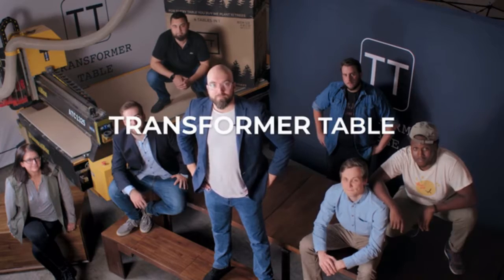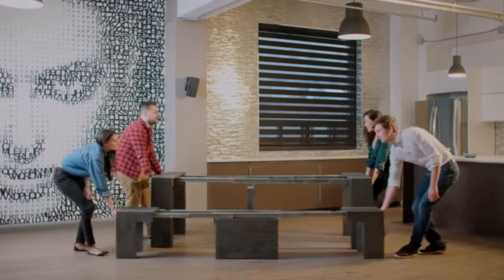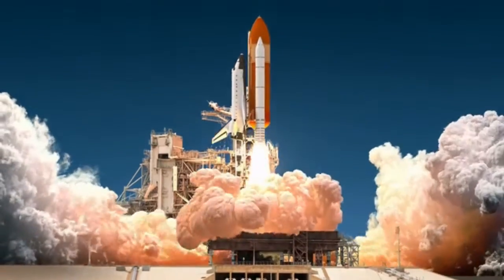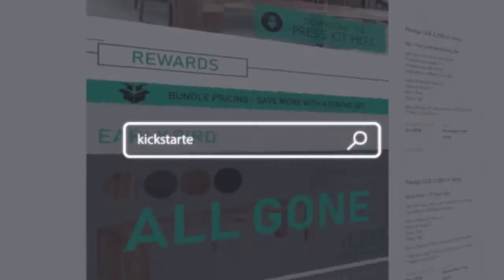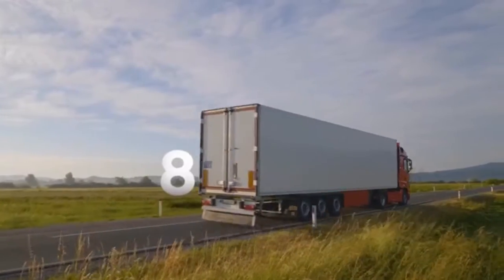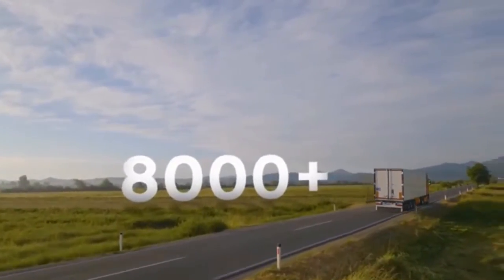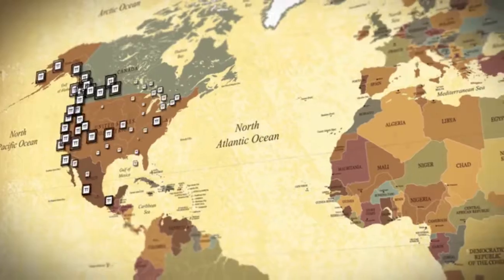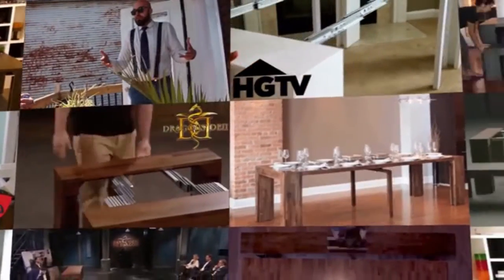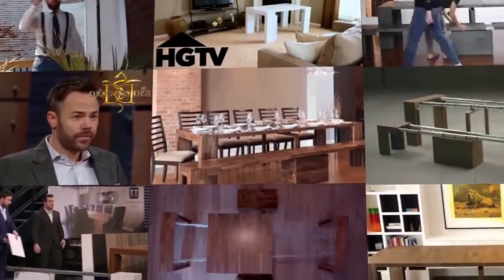We are Transformer Table, creators of the best multi-functional table ever launched right here on Kickstarter two years ago. We are the creators of the most successful furniture Kickstarter of all time, raising over a million dollars. Since then, we shipped over 8,000 tables and benches to happy families and individuals across 75 plus countries, and it got us off to an incredible start — but we didn't stop there.